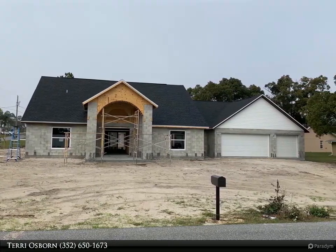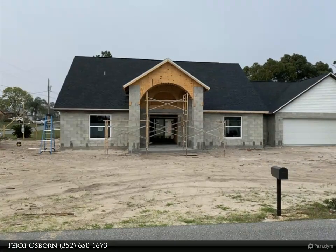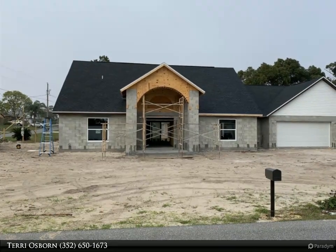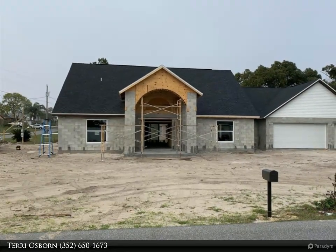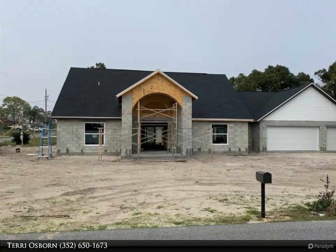Home features a large kitchen with granite counters and breakfast bar, stainless steel appliances, and a great room with wood burning fireplace. Tile in all main areas with remaining areas to be wood floors, master tub with separate shower stall.